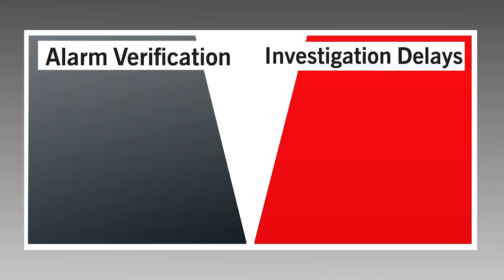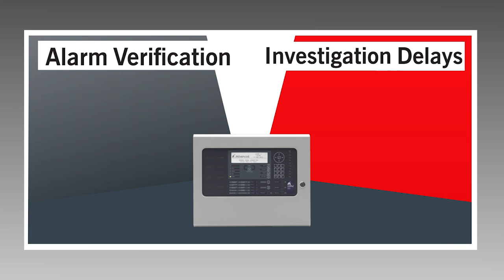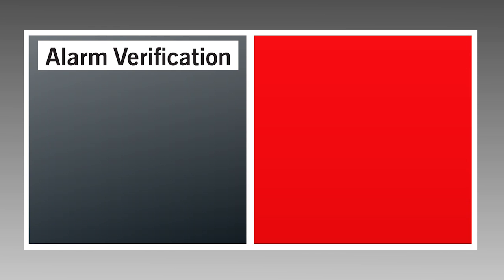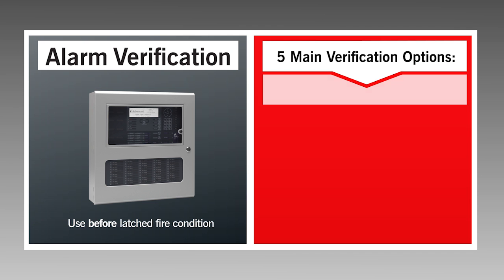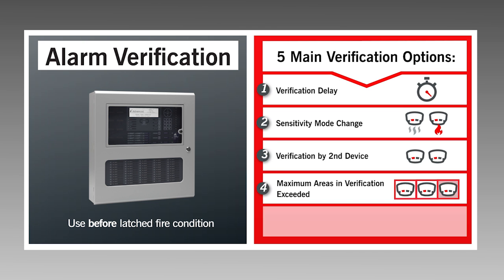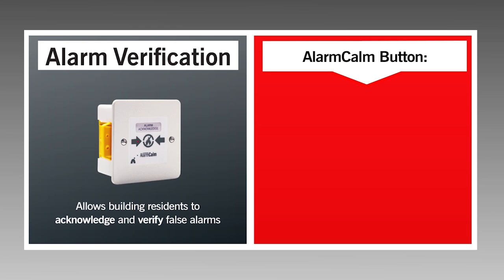Alarm Calm handles both alarm verification and investigation delays. Alarm verification is used to automatically check if an activated device is genuinely in alarm before a fire condition is latched on the panel. The Alarm Calm button is an optional part of your false alarm verification loop.